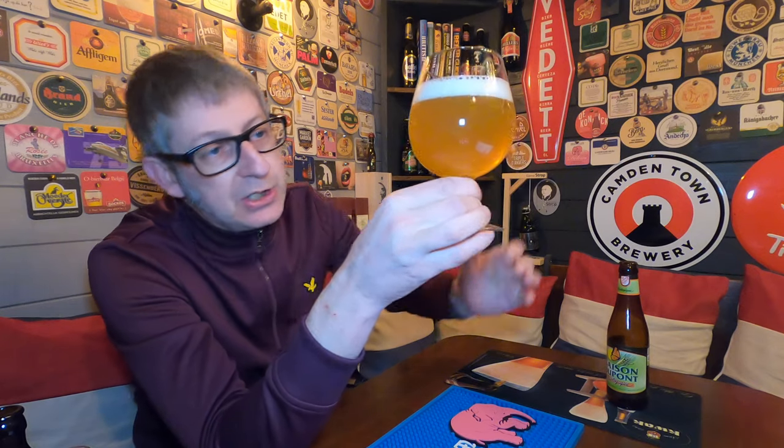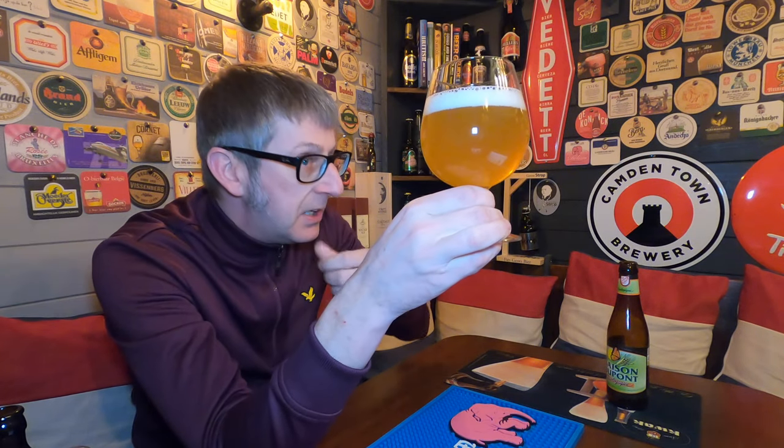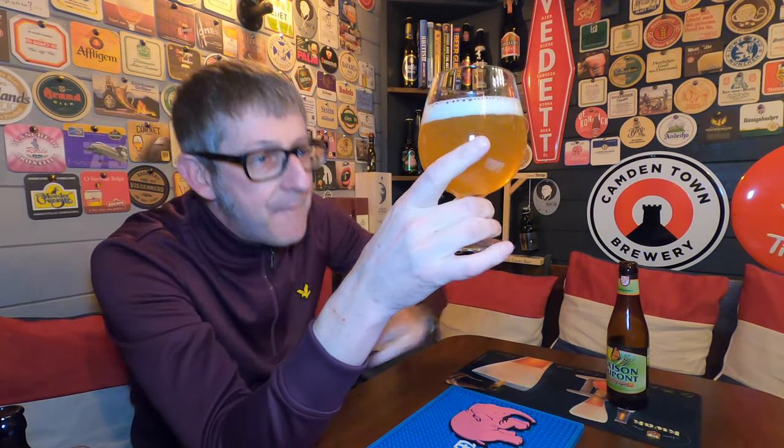First impressions: yeah, it looks typically like a good saison. It's a cloudy, yellowy gold colour with a one-finger tight white foam head.